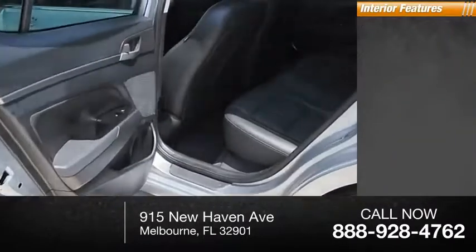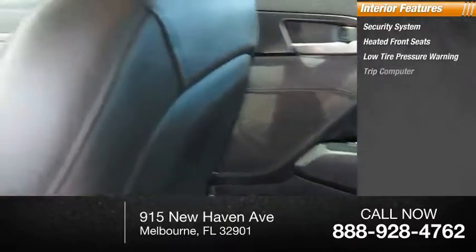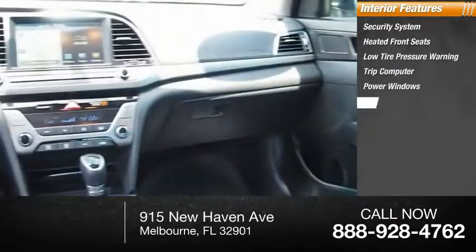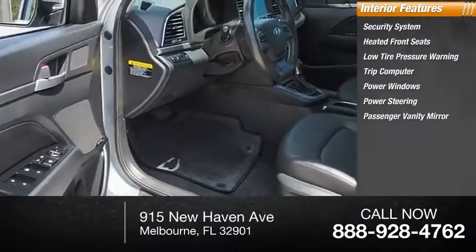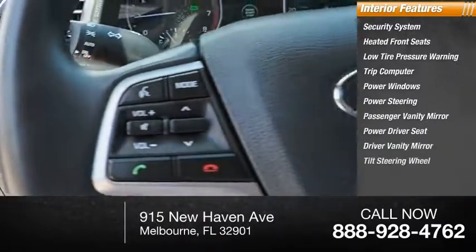Inside you'll find a security system, heated front seats, low tire pressure warning, trip computer, power windows, power steering, passenger vanity mirror, power driver seat, driver vanity mirror, and a tilted steering wheel.